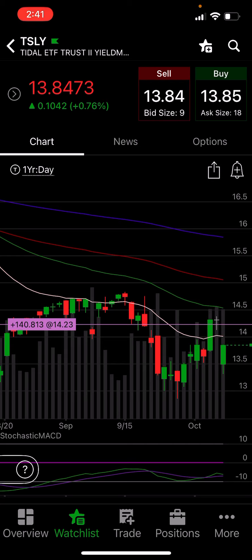About two days ago, I bought puts on TSLY. TSLY was up around the $14.20 to $14.30 mark, something like that. And I bought $14 puts expiring October 20th.